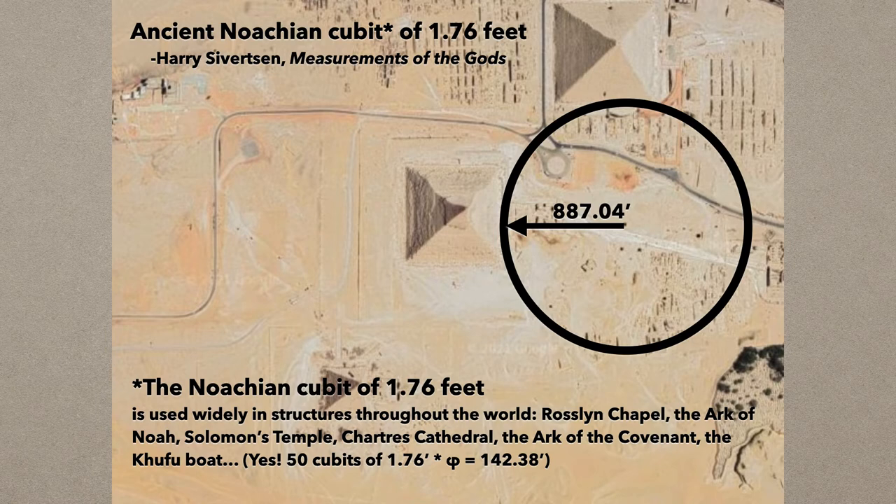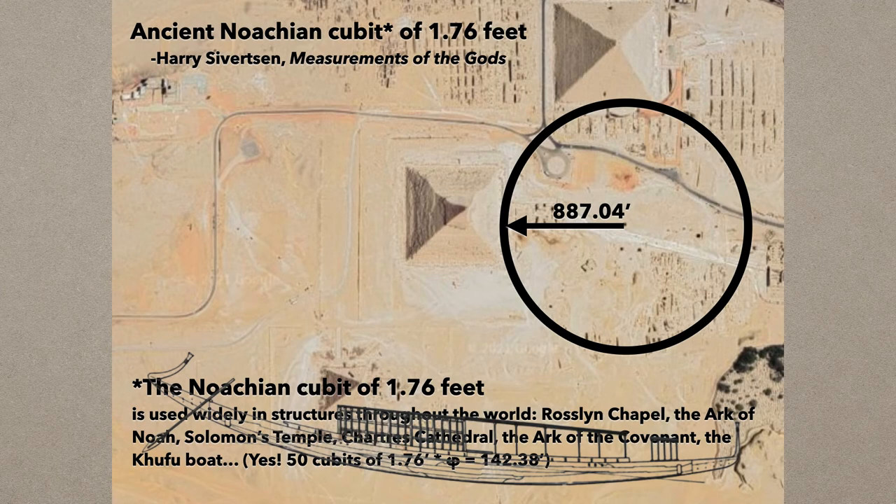Where is the Noachian cubit used? Roslyn Chapel in Scotland, the Ark of Noah based on the measurements in the Bible, Solomon's Temple, Chartres Cathedral in France, the Ark of the Covenant, and yes, the Khufu boat — because there's a relationship between the Khufu boat's dimensions and the dimensions listed of the Ark in the Bible. The beam of the Ark is 50 cubits, and 50 Noachian cubits of 1.76 feet times phi equals 142.38, which is the length of the Khufu boat. So this cubit of 1.76 feet has got many usages throughout the world. When we convert 887 feet to the Noachian cubit, it's 504 exactly if we use 887.04. If we use 888, it's close to 504 Noachian cubits.